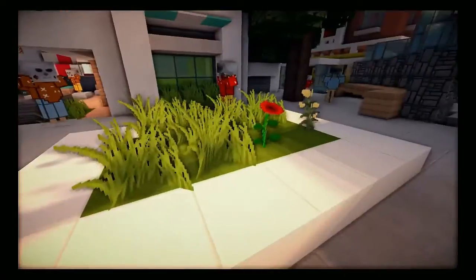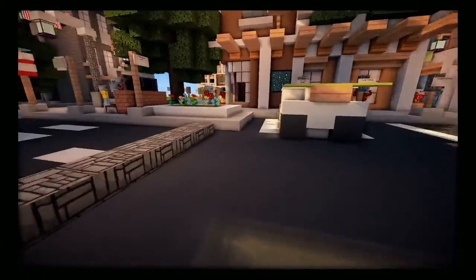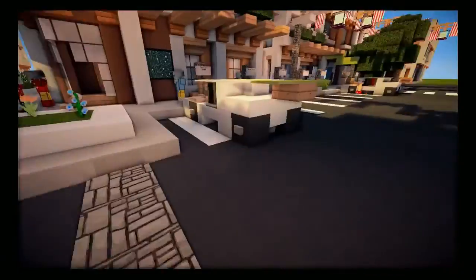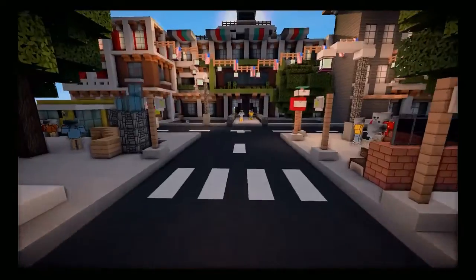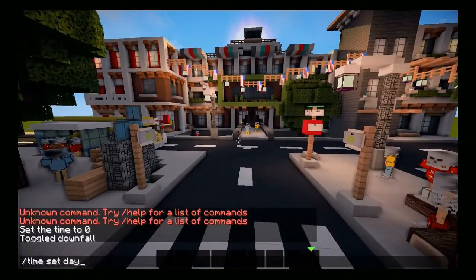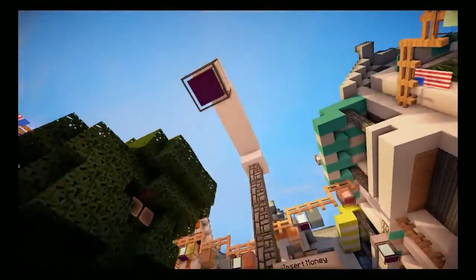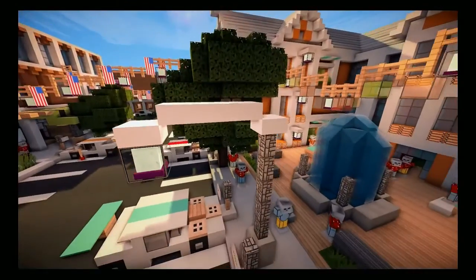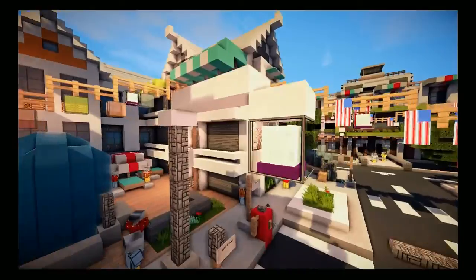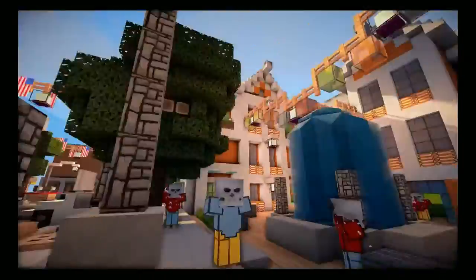Over here we have a little flower arrangement to make you feel happy as you go about your day — you see the flowers and it brightens things up. Another thing is the light post. It only took me about five or ten seconds to build and it looks really cool, adding some nice detail to the street.